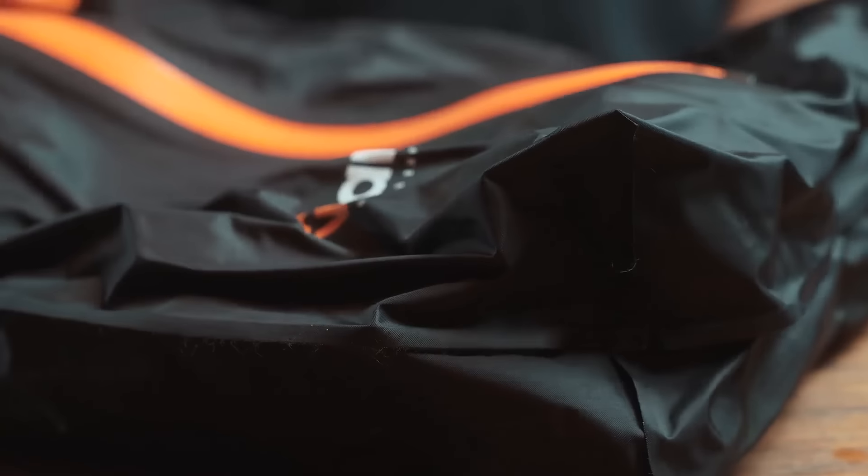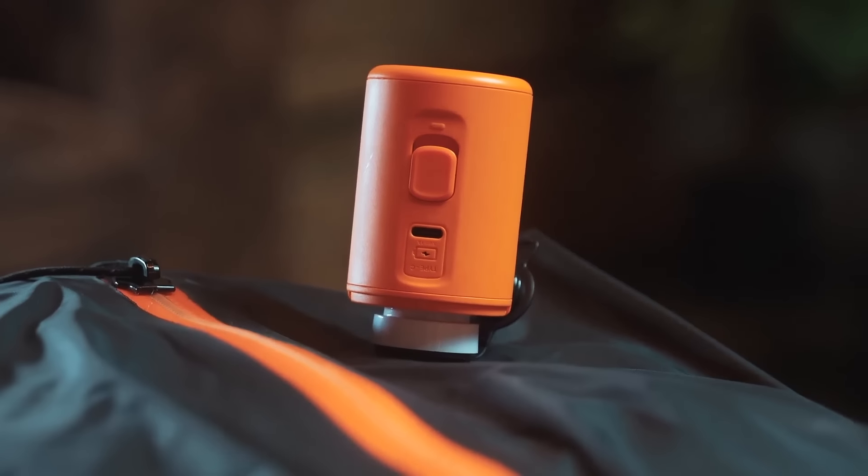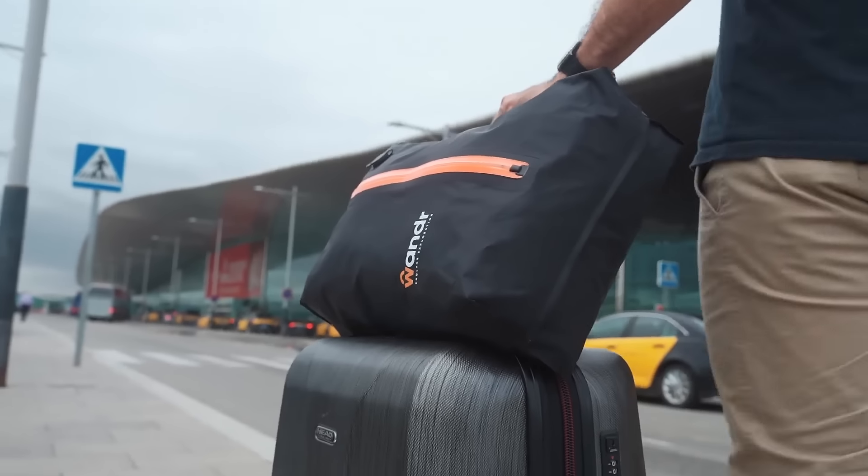These compact pumps efficiently compress clothing, maximizing space. Easy to carry, they also feature quiet operation and long battery life, enhancing your travel experience.